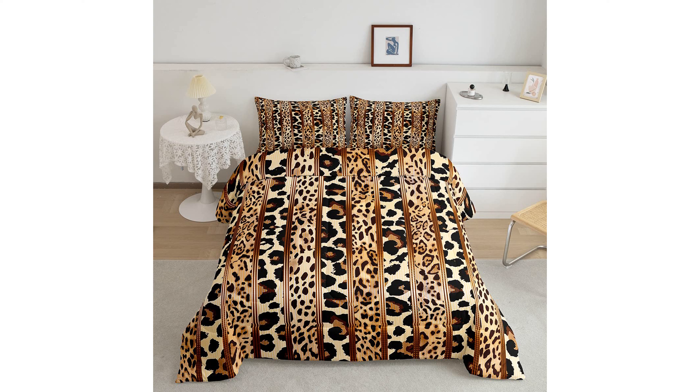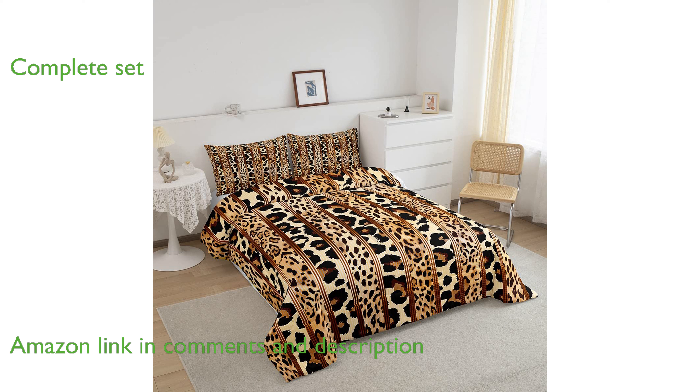The Leopard Print Comforter set in full size is perfect for transforming any bedroom with its stylish and vibrant design. This set includes a comforter and two pillow shams, ensuring a coordinated and complete look for your bed.